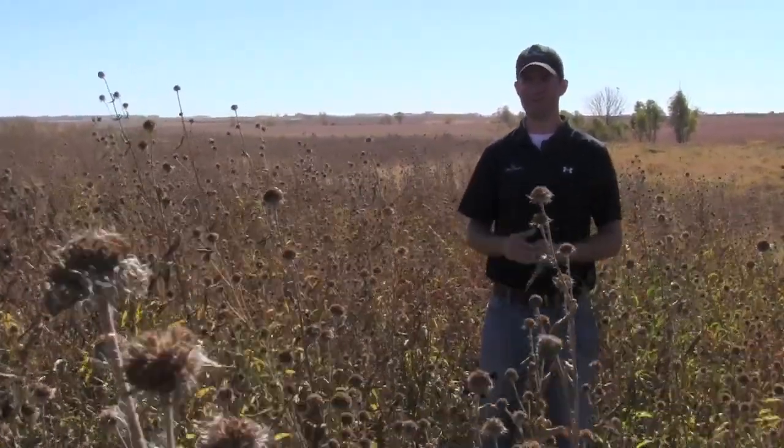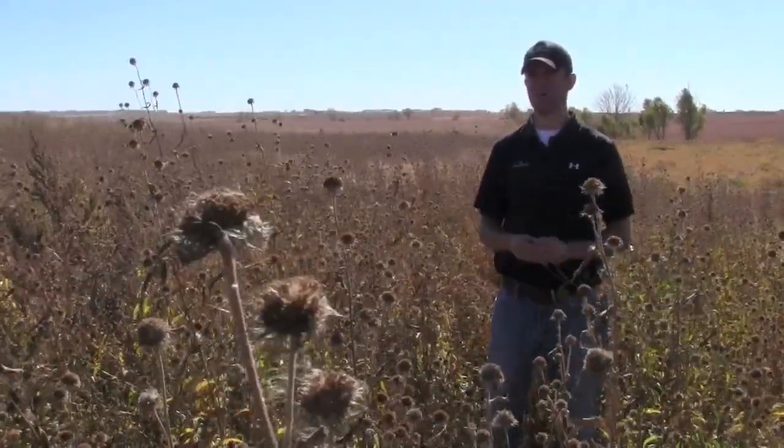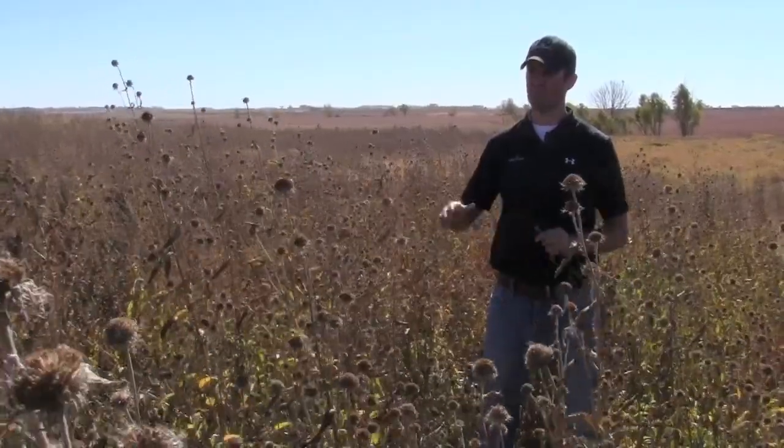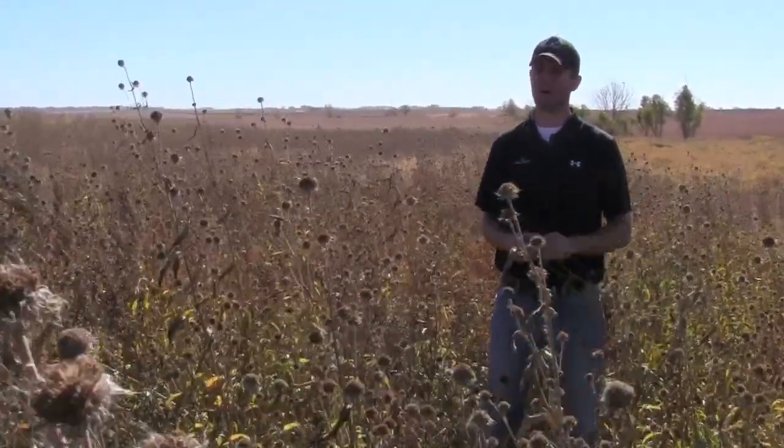You might have one or two years of management with this food plot and then it takes care of itself. It's really something similar to a pollinator mix for CRP, something that can actually meet the requirements of South Dakota pollinator mixes and actually go above and beyond.